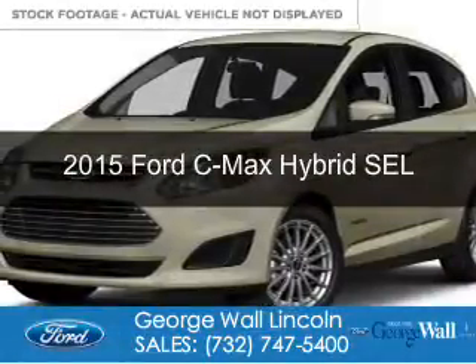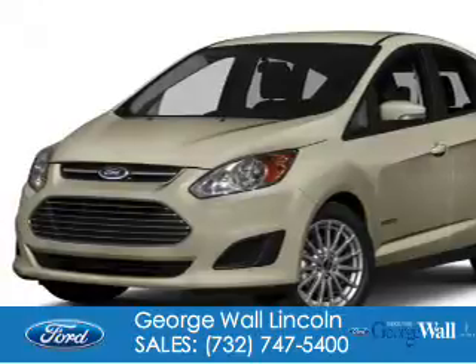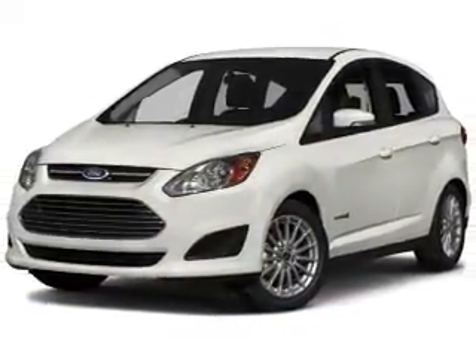This is a new 2015 Ford Z-Max Hybrid. It's powered by front-wheel drive, a 2-liter, 4-cylinder engine, and a continuously variable transmission.